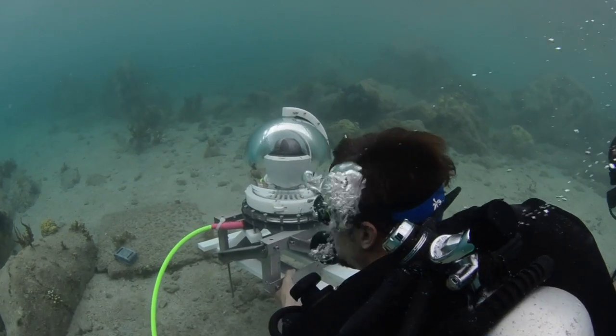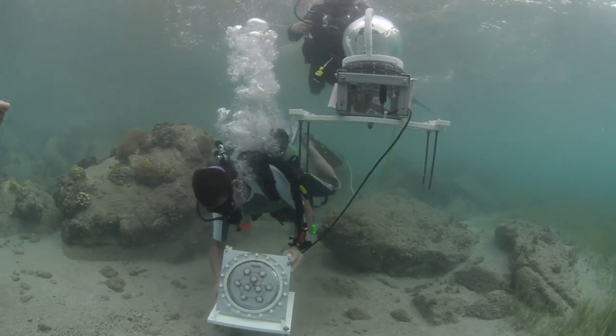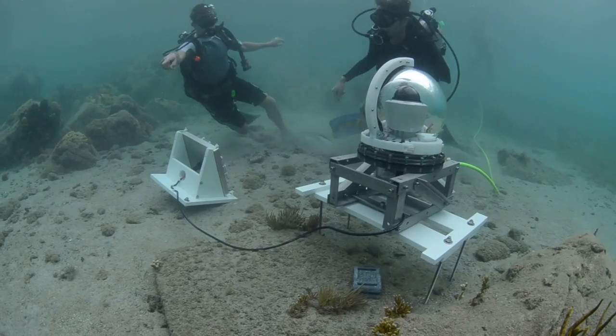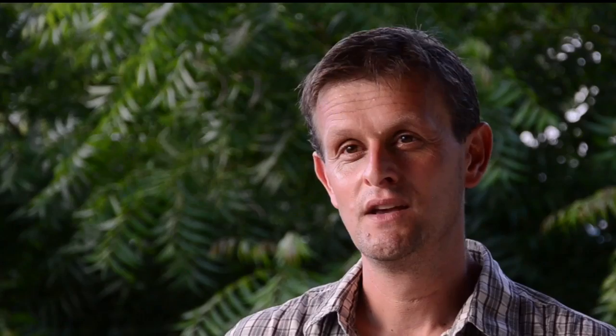The two most important components of these systems, therefore, are power and network. These systems involve not only the solar and battery systems, but the camera systems themselves, a way to fix them to the sea floor, and the necessary wireless components that deliver the network systems back to mainland.